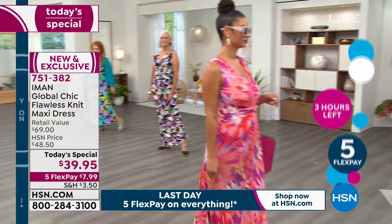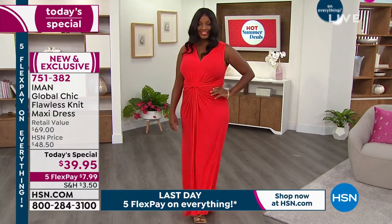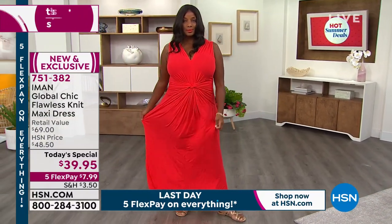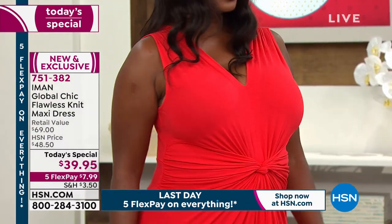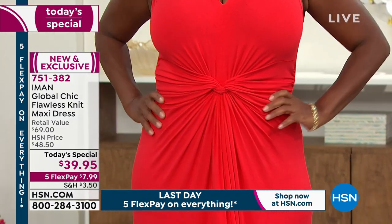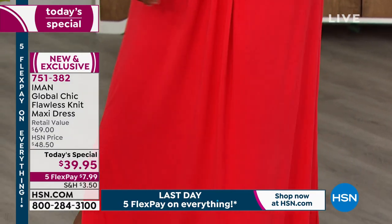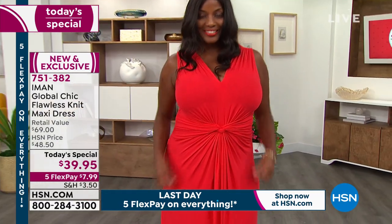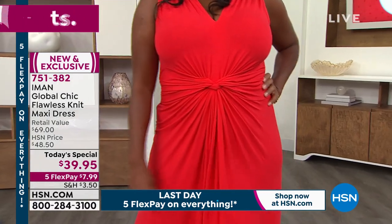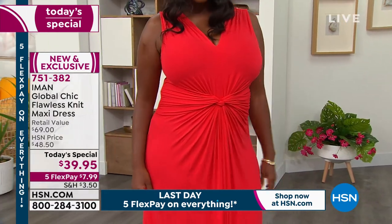Think about today and all the errands you did — were you comfortable? Were you running around in leggings wishing you had something a little nicer but still comfortable? That's the balance as women we try to have all the time — we want comfort but we want style. Iman, you did it perfectly with this. I cannot believe what that knotting does right there in the center with all of that ruching — look how gorgeous. It's the effortlessness of it. She just put it over her head — there is no zipper, no buttons, no corsetry inside.